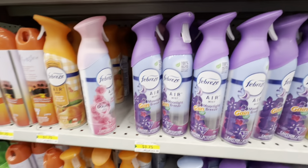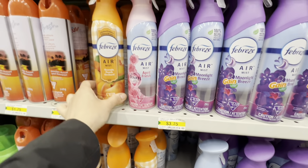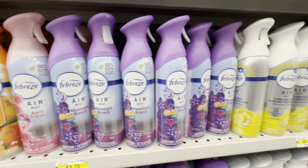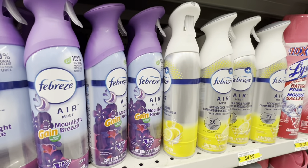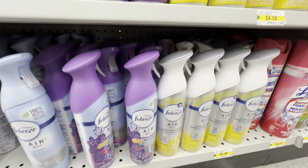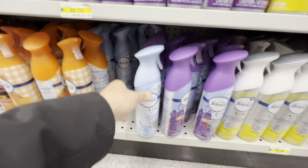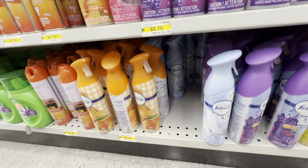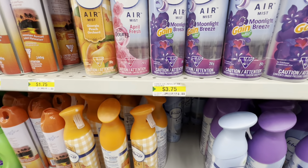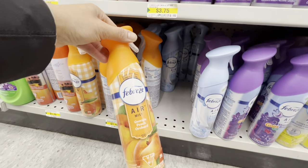Febreze options include April Fresh, Moonlight Breeze, and Kitchen Odor Fighter for $4.50. The orange pack — Linen and Sky — is new and priced at $3.75, while others like peach and orange are $4.50.